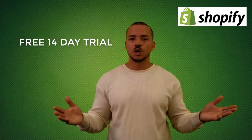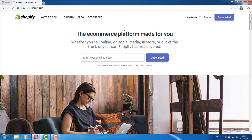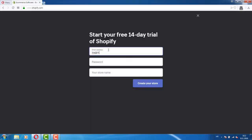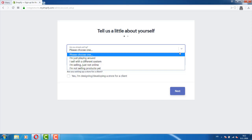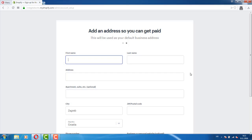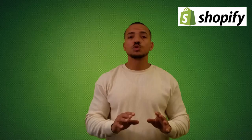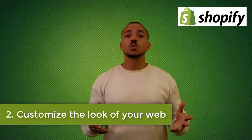Step one: create a Shopify account. Shopify offers a free 14-day trial without any need for a credit card. Head over to Shopify.com and create your account. You'll need to enter an email address, password, and choose a name for your storefront. You'll also be asked about your business — including how much you plan to sell and whether you're already selling products. If you aren't sure, just choose 'I'm just getting started.'